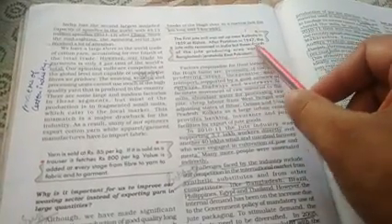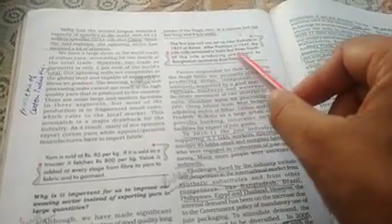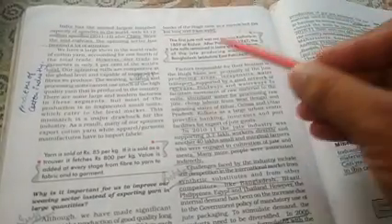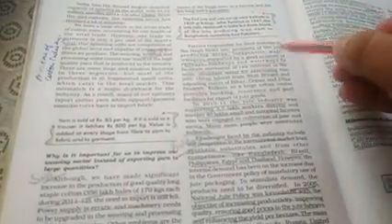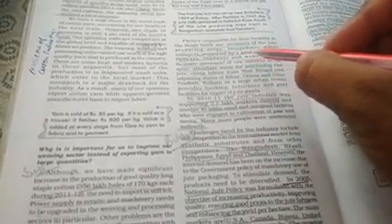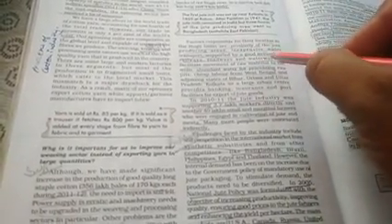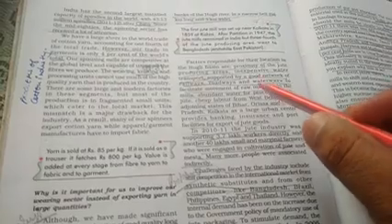Partition ke baad — yani 1947 mein jab India-Pakistan ka batwara hua — Bangladesh ko pehle East Pakistan ke naam se jaana jaata tha. India mein sabse zyada jute producing area tha, lekin three-fourths jute producing area Bangladesh mein chala gaya. Hamare mills Hooghly nadi ke kinare hi located hain, aur uske peeche kai factors kaam karte hain.